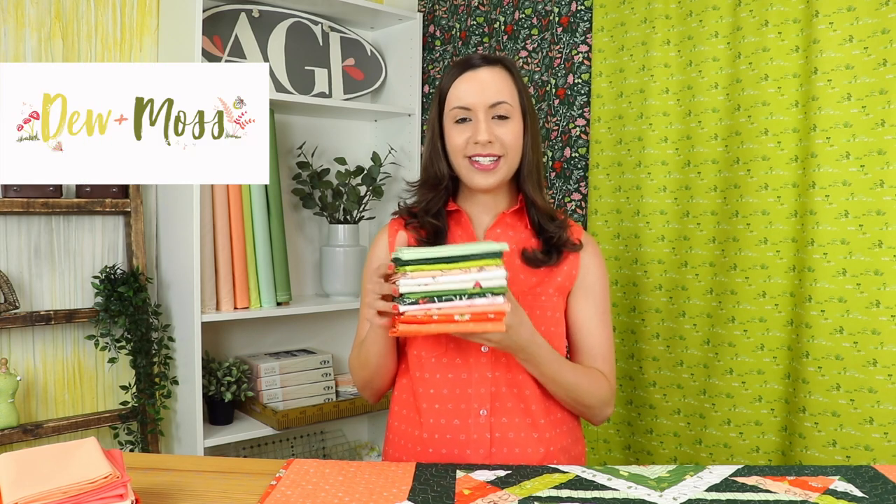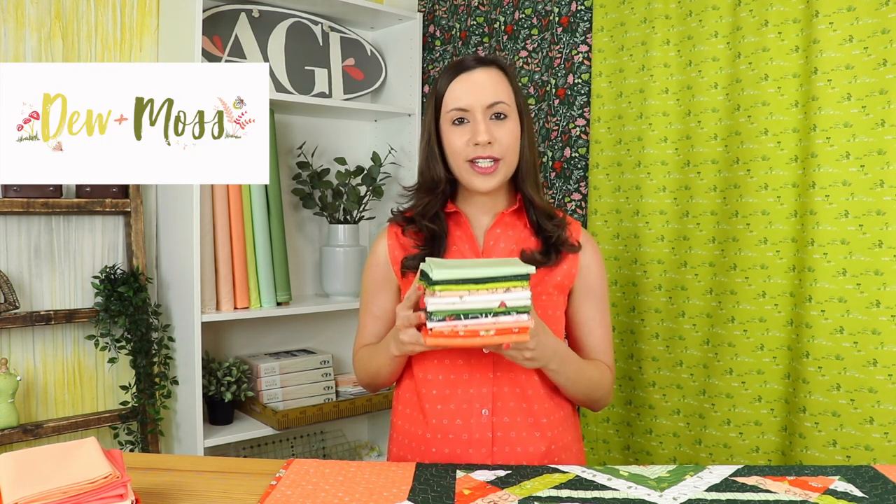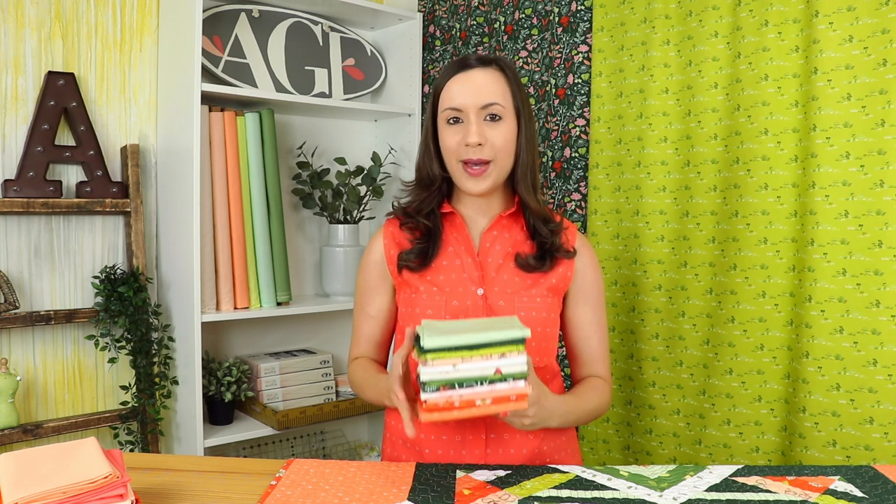Her debut collection called Dewin Moss is super playful, whimsy, and adorable. This collection was inspired by her and her son's favorite bedtime story of being out in the forest. To learn more about Alexandra and the inspiration for this collection, make sure to click the i in the right-hand corner of this video. The free quilt pattern offered in this collection is called Gnomesville.